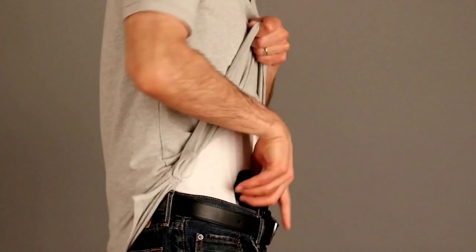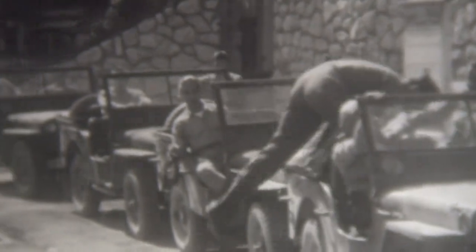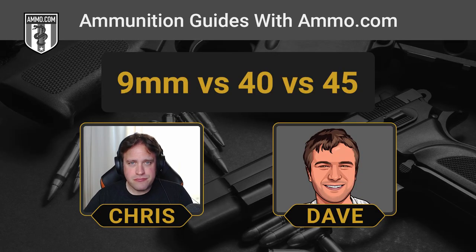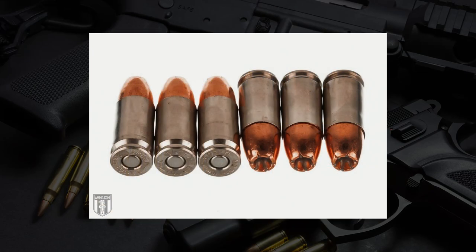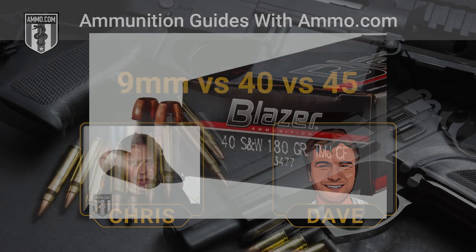All three of these are incredibly popular for home defense and concealed carry. The differences are incredibly slight — it really does come down to minute details. There's a lot of history with all of these cartridges. The 45 went through World War I, World War II, and Korea before being replaced in the 80s by the 9mm. The 9mm is no newcomer either — I think it's the oldest handgun cartridge still used today. The 9mm really combines a lot of things you want in a cartridge, and the 40 just kind of falls in the middle.